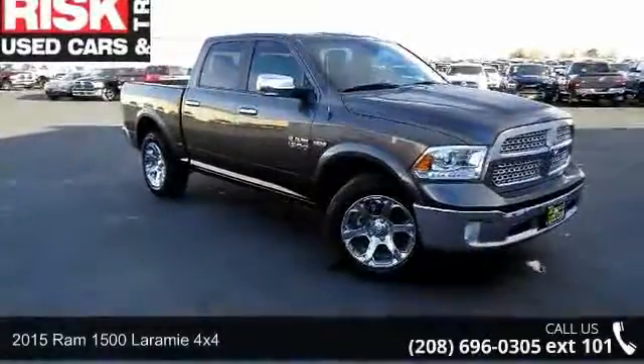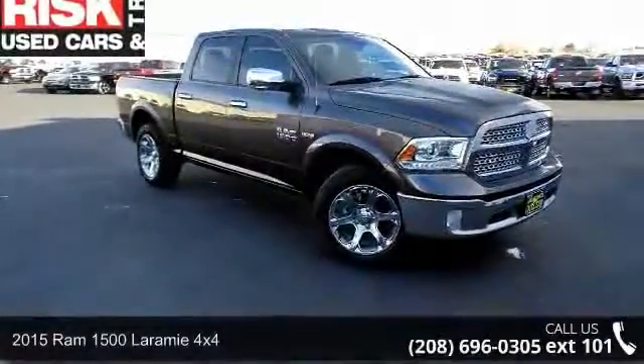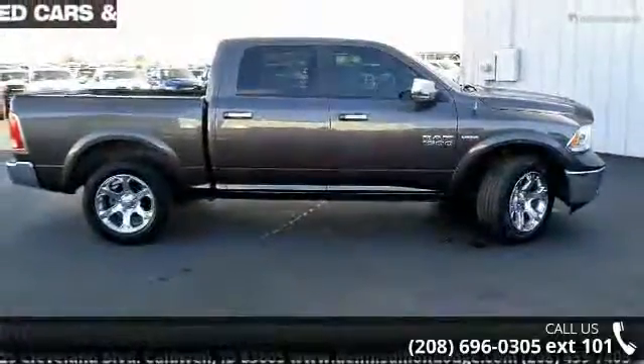Arrive in style with this 2015 RAM 1500. If you are looking for a first-rate auto, this one could be yours today.